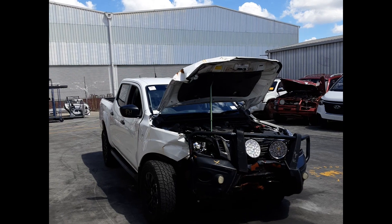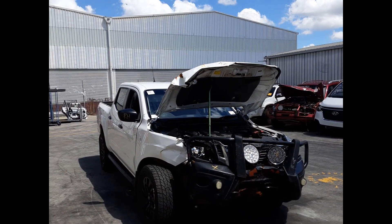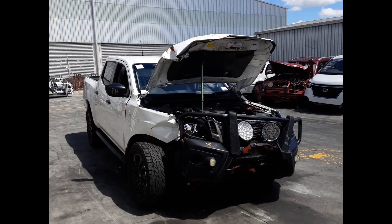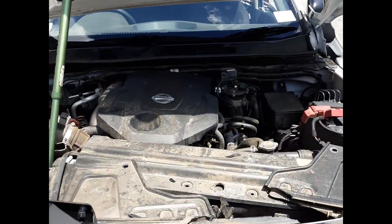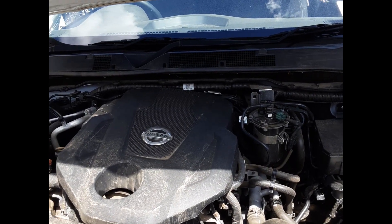This ran from 04/2015 to the current shape. It has a YS23 twin-turbo diesel engine backed by a 6-speed manual transmission. This is a YS23 twin-turbo diesel engine.